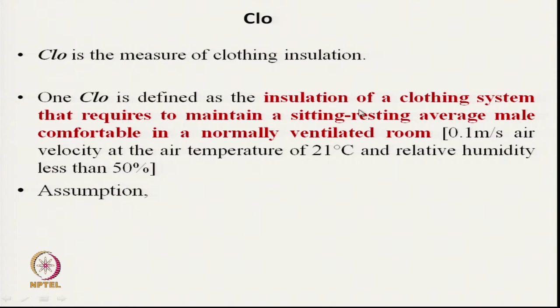CLO is defined as the insulation of a clothing system — including total clothing: top, bottom, gloves, everything taken together — that is required to maintain a sitting, resting average male comfortable in a normally ventilated room. For that person generating metabolic heat in a sitting resting position, if the clothing is able to transfer that heat to the environment, that clothing insulation is known as one CLO. The ventilated room is defined as having air speed of 1 meter per second, air temperature of 21 degrees Celsius, and relative humidity of 50% or less.